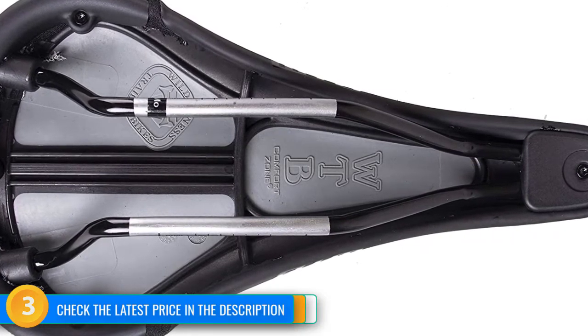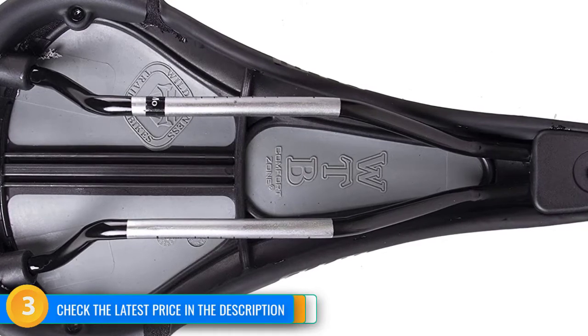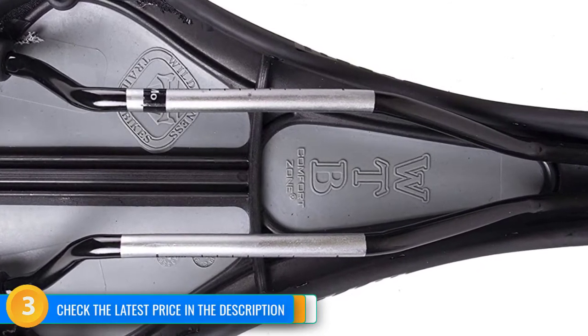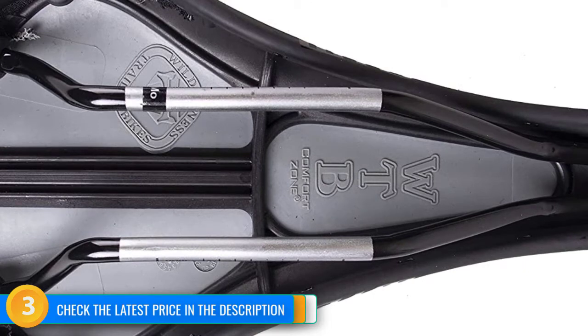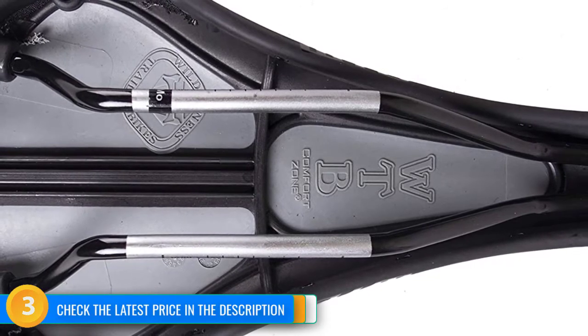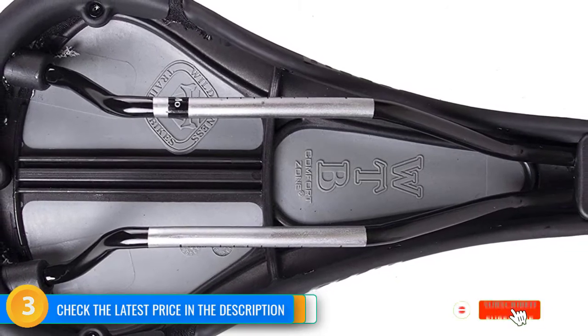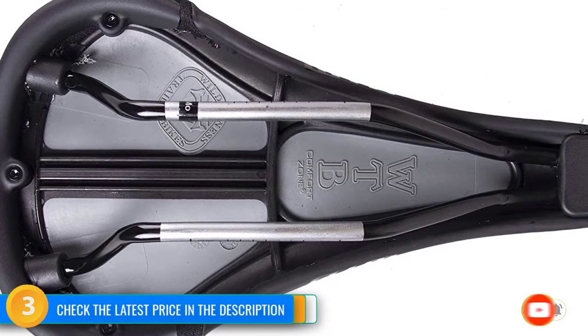While it may not win over the weight weenies with a measured weight of 379 grams, you would be hard-pressed to find a better saddle in this price range. Riders looking to save approximately 35 grams can opt for the lighter chromoly rail version at an additional cost. Many other inexpensive saddles lack durability and quality construction or are overly cushy without providing much support or responsiveness, but the WTB Speed bucks those trends. If you're looking to replace a worn-out saddle or replace your stock seat with something more comfortable, this is an excellent, affordable option.